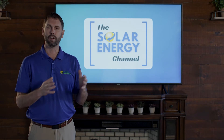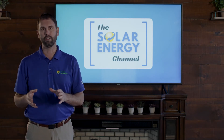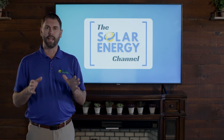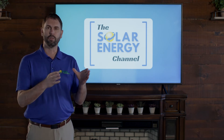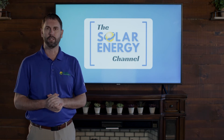In New York they offer net metering as well as a monetized value called value stack for every kilowatt hour. At present you can either choose value stack or you can choose net metering depending on your situation.